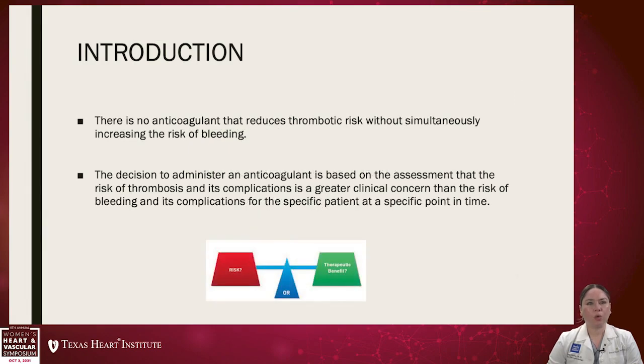As introduction, there is no anticoagulant that reduces thrombotic risk without simultaneously increasing the risk of bleeding. The decision to administer an anticoagulant is based on the assessment that the risk of thrombosis and its complications is greater clinical concern than the risk of bleeding and its complications for the specific patient at a specific point in time.